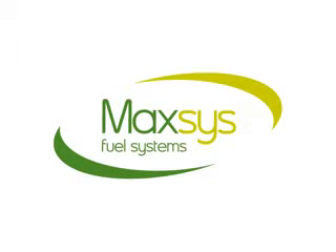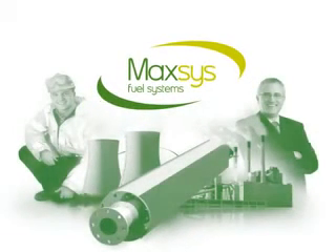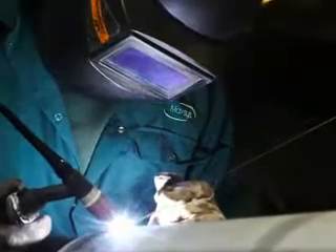The Maxxis fuel system is an established technology that has been adopted within multiple industries in the UK and Europe. It has been consistently proven to provide a minimum of 5% fuel savings.